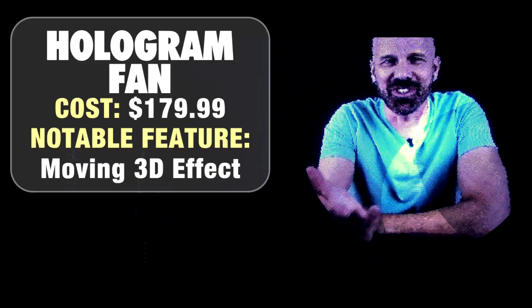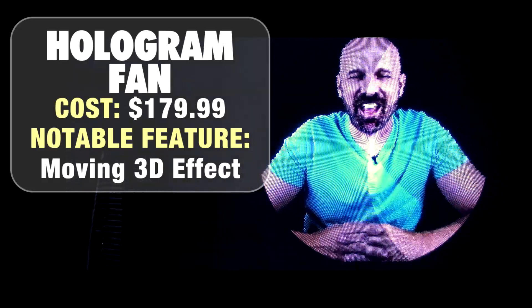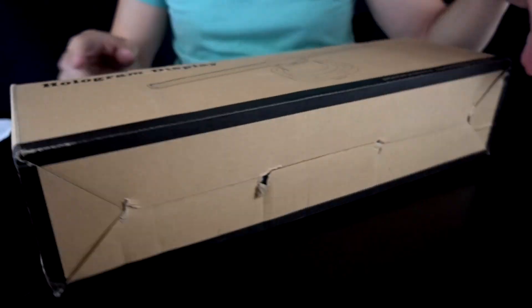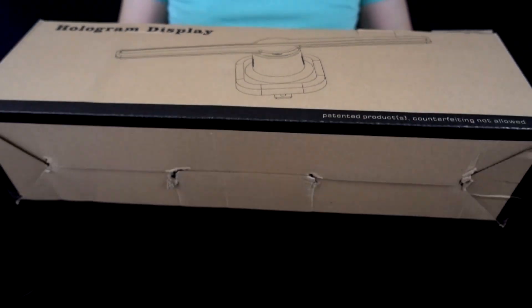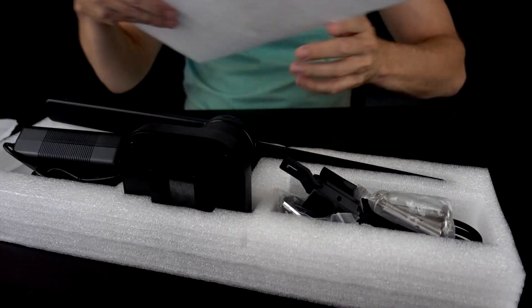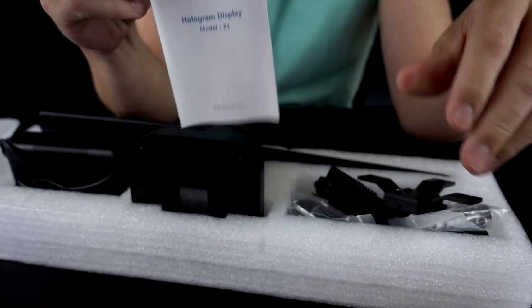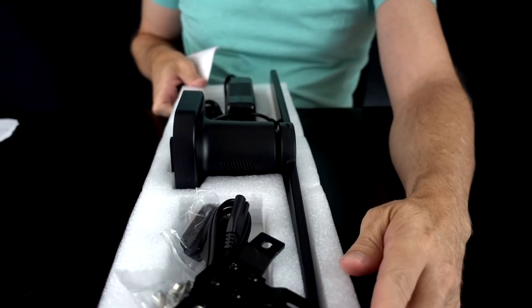But let's move to the big leagues now — my $180 holographic fan. Now these things can run all the way up to $1,000. This is on the low end because I didn't want to spend $1,000 and not have it work, and none of these really have great reviews. But let me crack this open and see how it works. I'm definitely going to have to sit down with these instructions for a little bit and figure this out. People on Amazon are saying this wasn't the easiest to set up, but I'll figure it out.